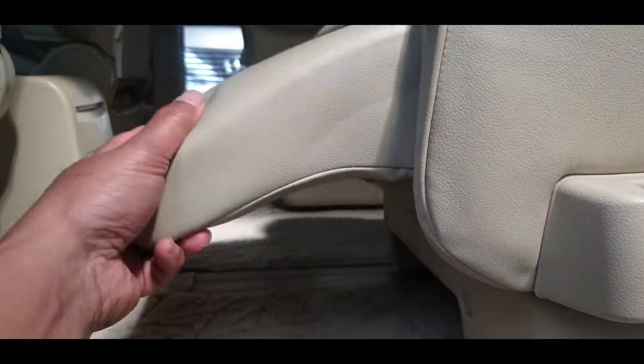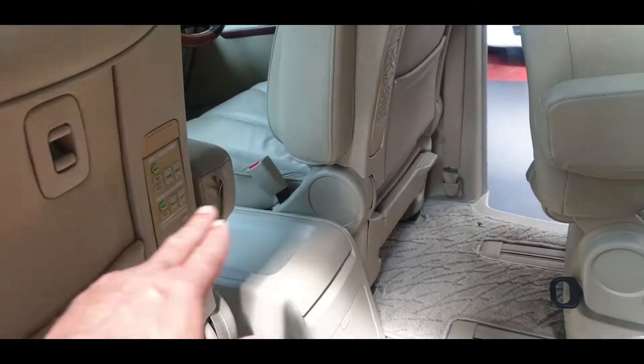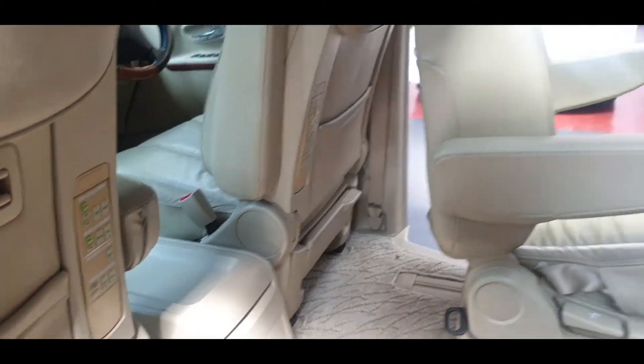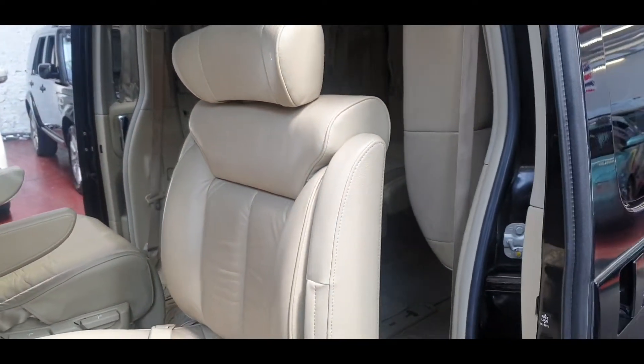We have recliner seats and a footrest. There are two remote controls — one to control climate and sunroof, so you can open the sunroof with the remote, and another one is for the DVD and all that.